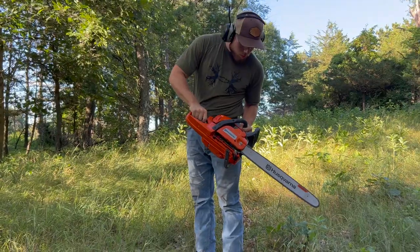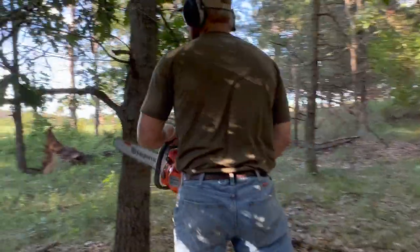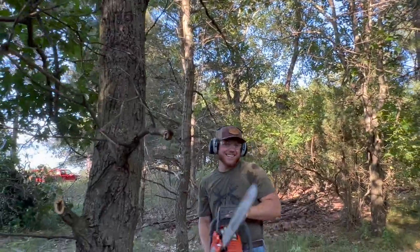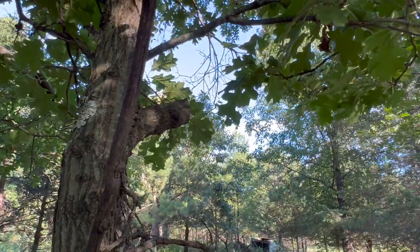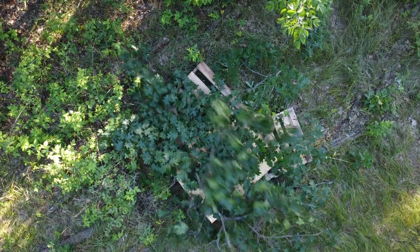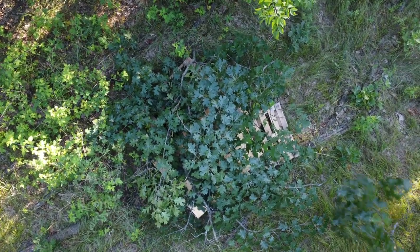We're going to get these stacked up, get the limbs cut — Jake's going to fire up the chainsaw — and start making our pile. We'll come back around December or January when the season opens up and find out how many rabbits are holding in this pile. We're planning on putting a couple of these out around the property, in spots we already know hold rabbits, to make it even stronger and increase the population as much as we can.